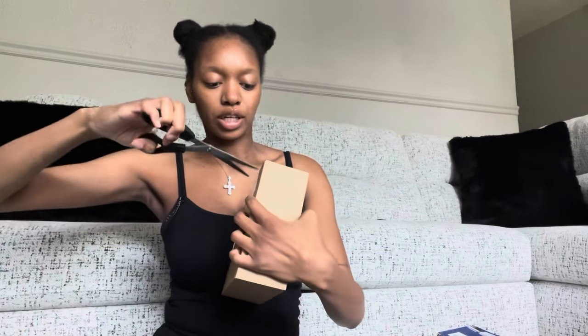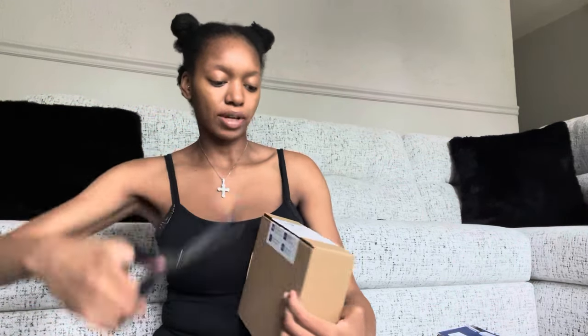I also unboxed a shower head that has a filter on it. The only two things that don't have a filter right now are my kitchen sink and my tub. This is how the water filter looks.